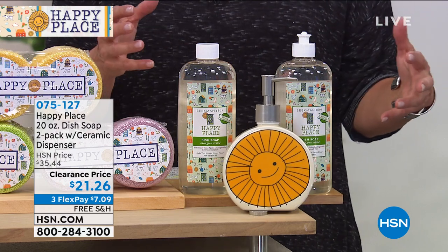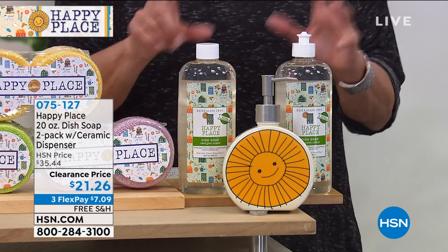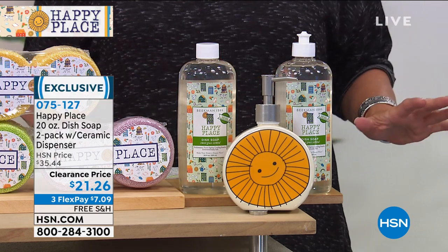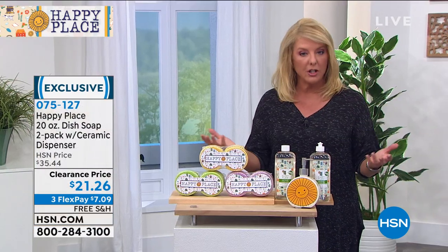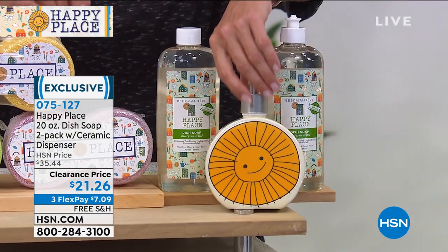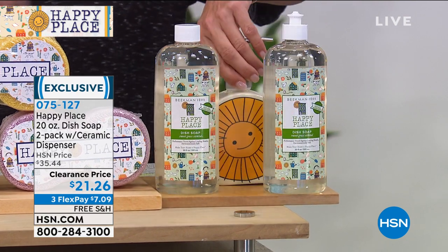This is our 20 ounce dish soap with a two pack, and it is a two pack with a ceramic dispenser. Now this is a clearance price — this is your final and last chance on it. It's just available for our show. So if you're gonna do your dishes or washing your hands at the sink or scrubbing dishes, we've got this coming up. And it's your final chance to get this adorable ceramic dispenser.